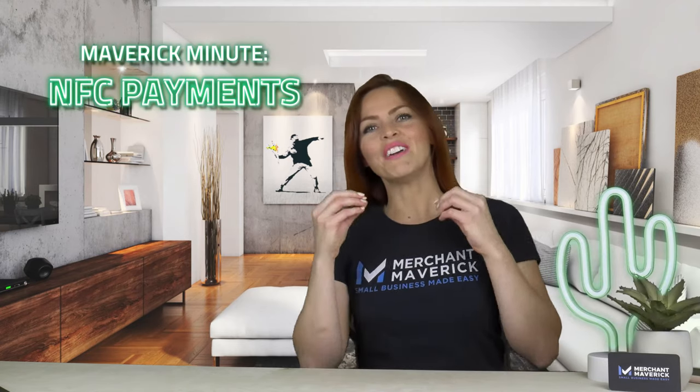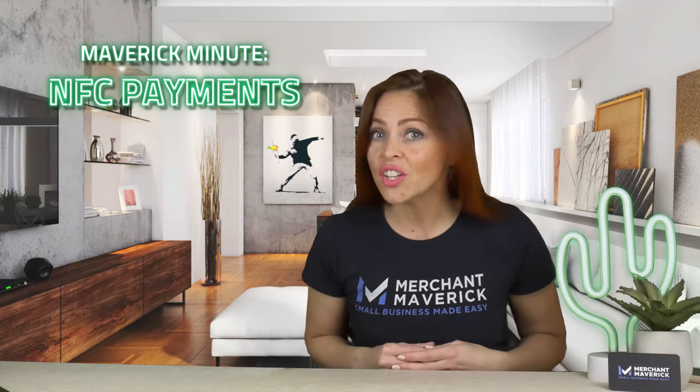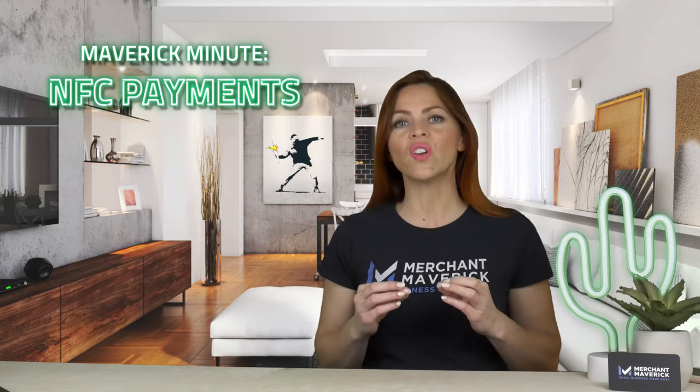Have you been noticing that no one wants to handle cash anymore? Are you ready to implement contactless mobile payments? In today's Maverick Minute, we'll tell you a bit about NFC technology and why NFC payments are the future.